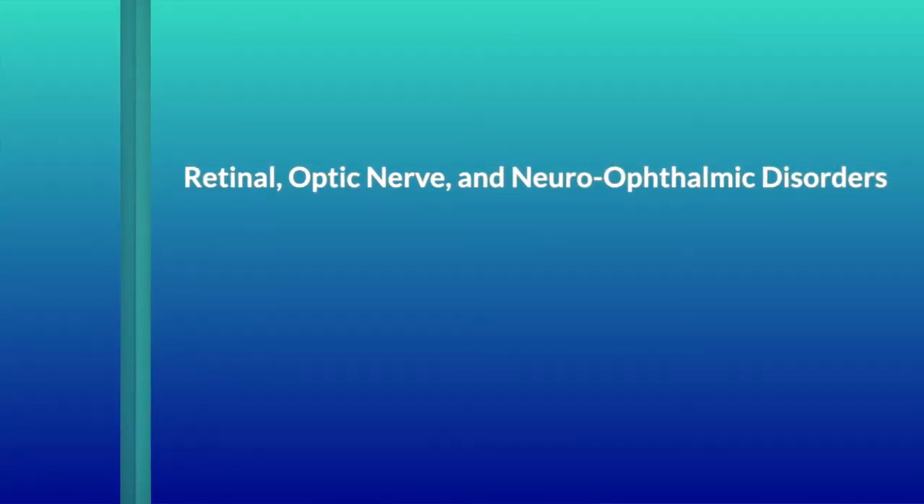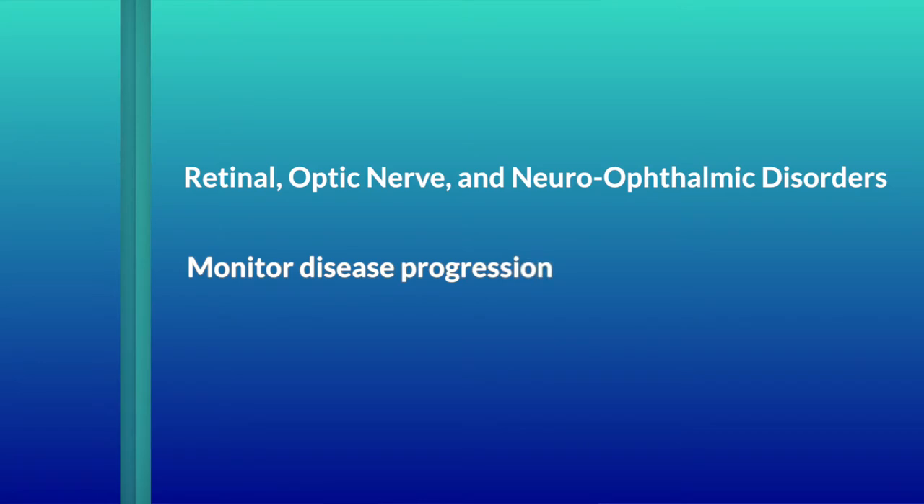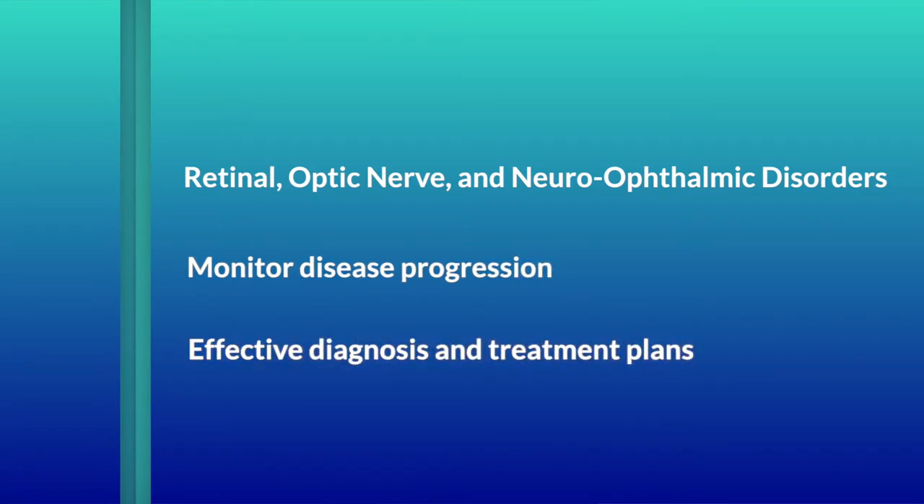The Reteval device allows me to evaluate retinal, optic nerve, and neuro-ophthalmic disorders, monitor disease progression, and make effective diagnosis and treatment plans.